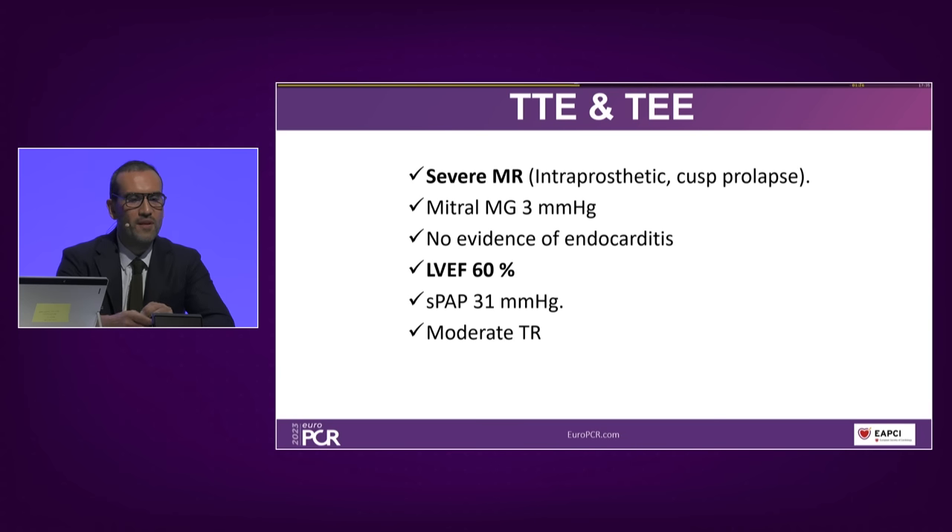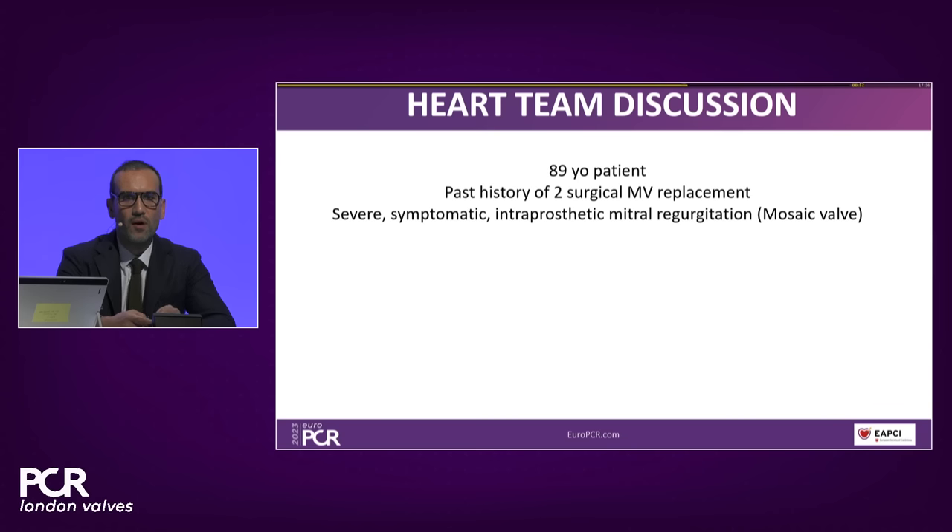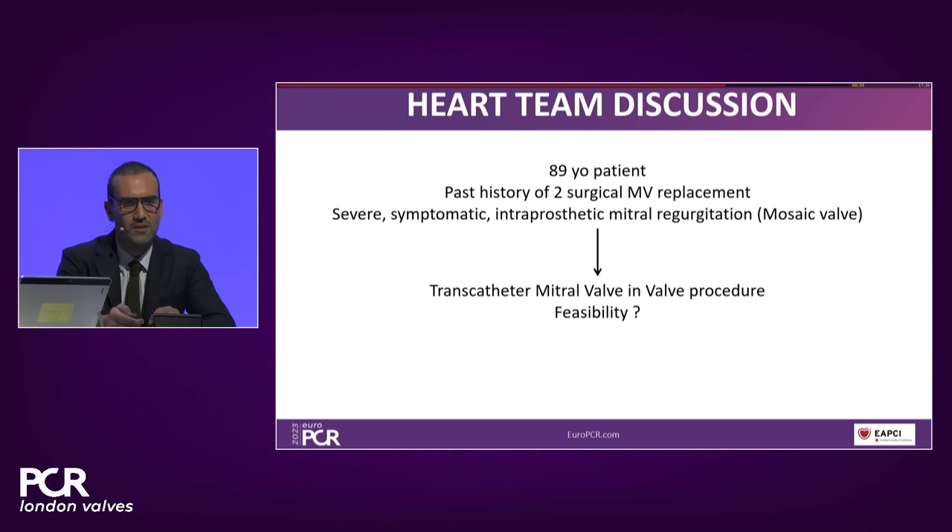Briefly reviewing the transthoracic and transesophageal echocardiography: this patient suffers from severe mitral regurgitation that is strictly intra-prosthetic. Recurrence of endocarditis and peri-prosthetic regurgitation have been ruled out. The mechanism is cusp prolapse, it is not stenotic, LV function is more or less preserved, and there is no significant pulmonary hypertension. After this assessment, the heart team first considered the feasibility of a transcatheter mitral valve-in-valve procedure, which led us to cardiac CT analysis. Ronak, can you give us more insights?